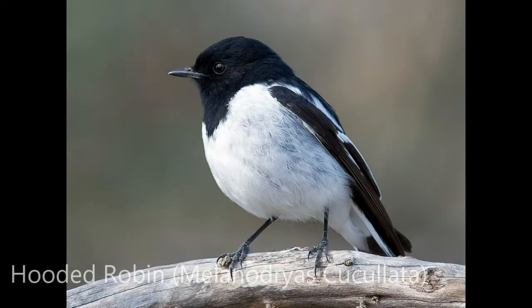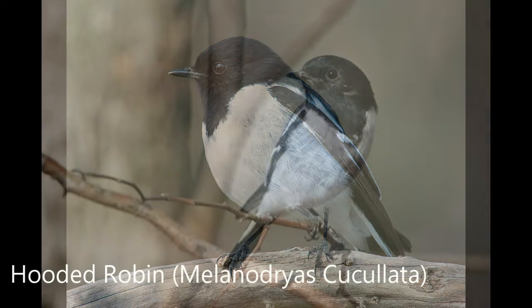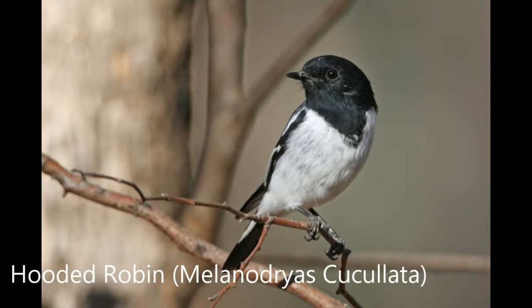Did you know that over 100 birds have been recorded as using this area? This is a good example of the diversity of birds that can be found using woodland vegetation regularly.